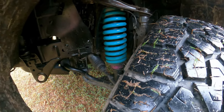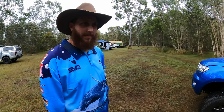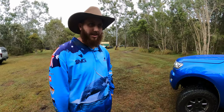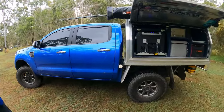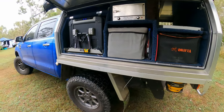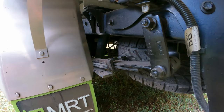The rear is still on leaf springs, but it's also got independent airbags in the rear to level it out a bit better. He's put airbags in there as well — let's see if we can spot them.